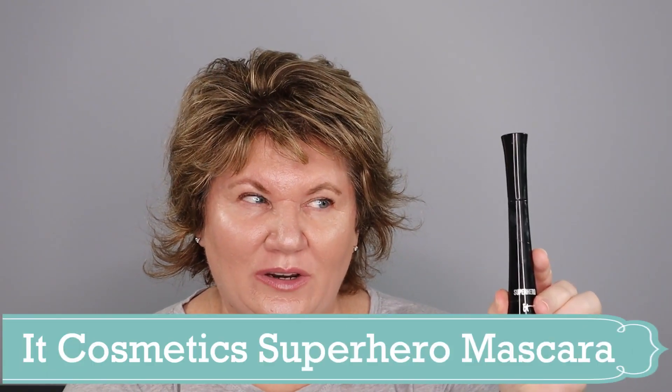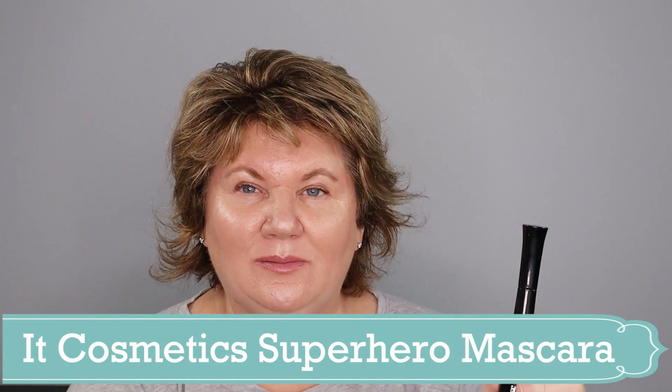One of my holy grail mascaras is the IT Cosmetics Superhero. I really like this one — I'm wearing it today, but I'm throwing it out because it smells a little funky. The Superhero mascara does tend to get a little thick and clumpy after it's been open for a while, but it's a nice mascara because it does a great job of separating my eyelashes while also making them look more voluminous.